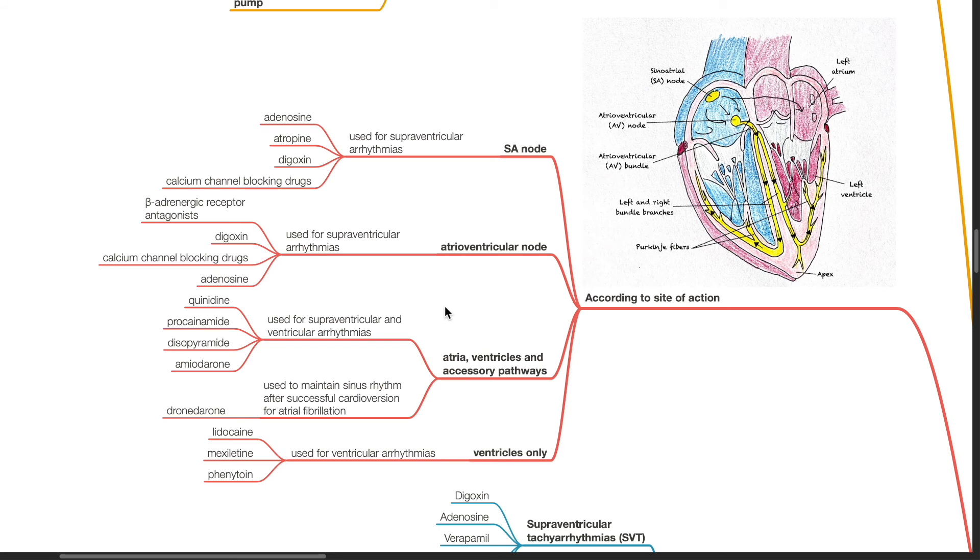Anti-arrhythmics can also be classified according to site of action. Drugs acting on the SA node — adenosine, atropine, digoxin, and calcium channel blockers — are used to treat supraventricular arrhythmias. Drugs acting on the AV node — including beta blockers, digoxin, calcium channel blockers, and adenosine — are used to treat supraventricular arrhythmias. Drugs acting on atria, ventricles, and accessory pathways — such as quinidine, procainamide, disopyramide, and amiodarone — treat supraventricular and ventricular arrhythmias. Dronedarone is used to maintain sinus rhythm after successful cardioversion for AF.